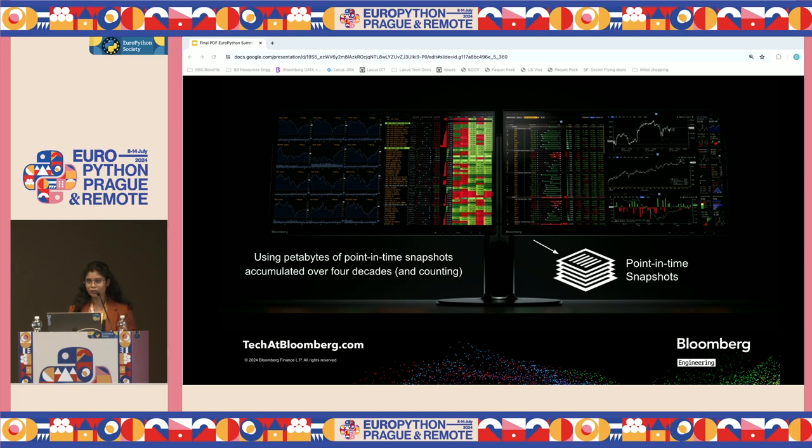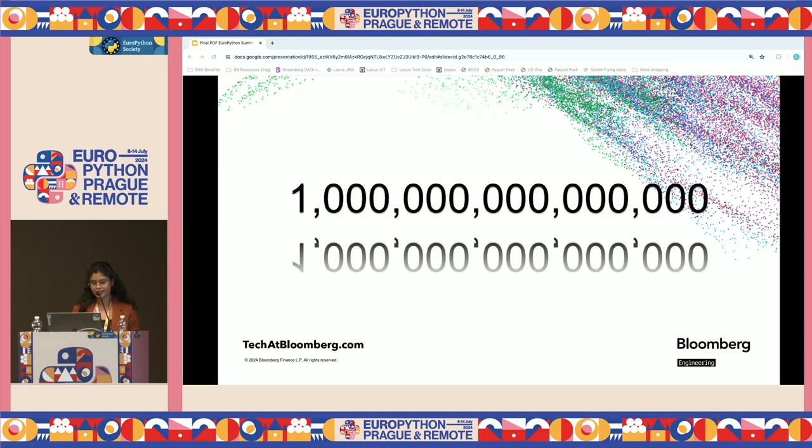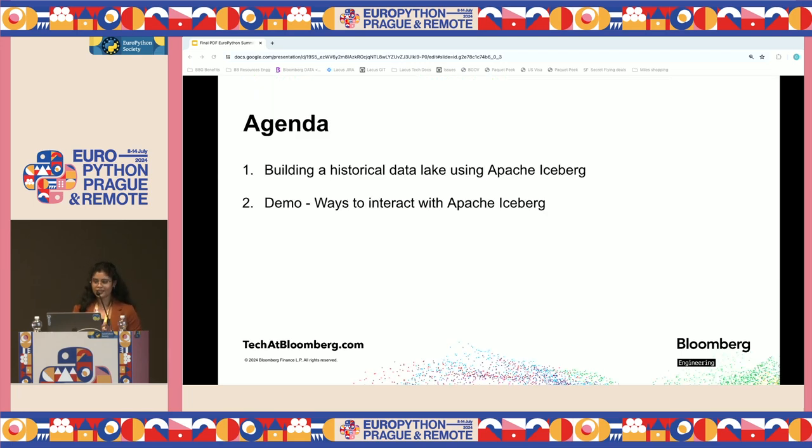Our engineering group ingests all of this data into Iceberg tables in Parquet format. This talk is going to be about the issues we had with this raw data and how we managed to ingest a quadrillion data points into our data lake. If someone's counting, that's like 15 zeros — a million billions. So let's dive in and see how we built a historical data lake and tackle this data volume at scale.